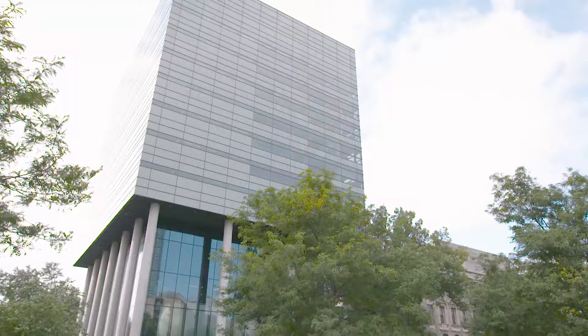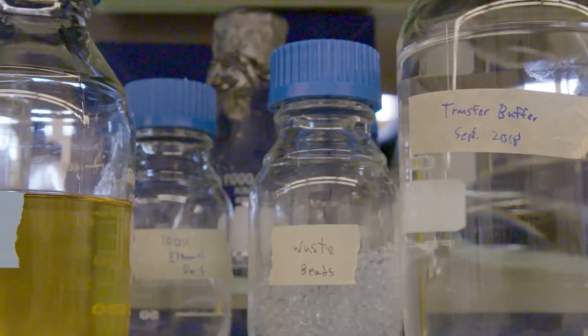My name is Keith Cardee. I'm an assistant professor in the Lesley Dan Faculty of Pharmacy. I hold the Canada Research Chair in synthetic biology and human health.